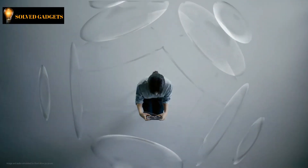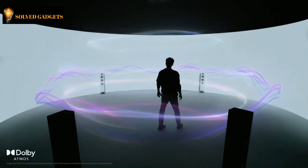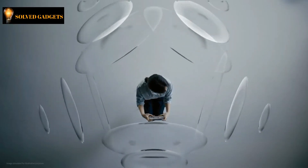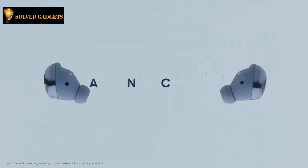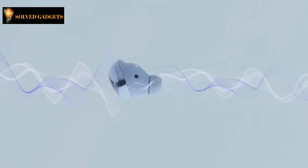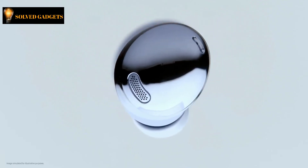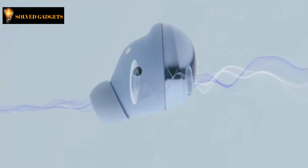The Buds Pro delivers 360 audio for realistic immersion. Using intelligent motion tracking sensors and Dolby head tracking, Buds Pro can detect head movements. When you turn your head, the audio will recalibrate and put you in the middle of the scene. What really takes audio to the next level is active noise cancelling. The Galaxy Buds Pro uses its outer mic to monitor ambient noise and its inner mic to monitor noise inside your ear. Based on these noise readings, the advanced chipset generates an anti-noise signal and eliminates up to 99% of background noise in real time, letting you enjoy only the sounds you want to hear.